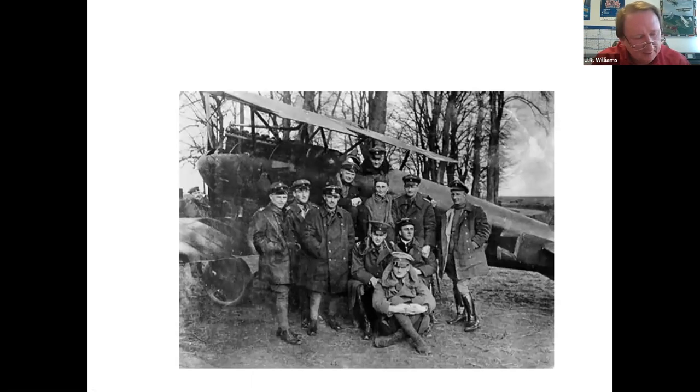Jasta 11 was one of the truly elite units in military aviation history. I like to refer to them as the 1927 Yankees of air combat. There are several aces in this photo, including von Richthofen's brother Lothar, who is seated here at the bottom.